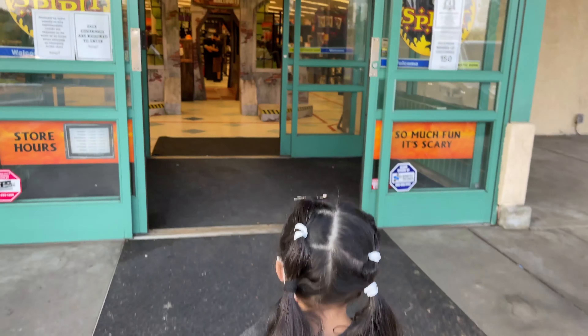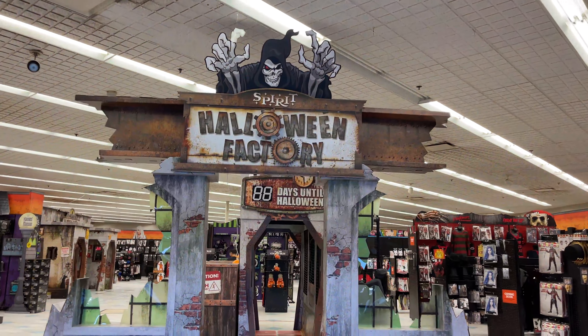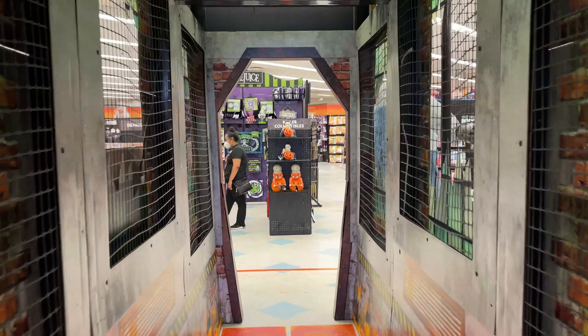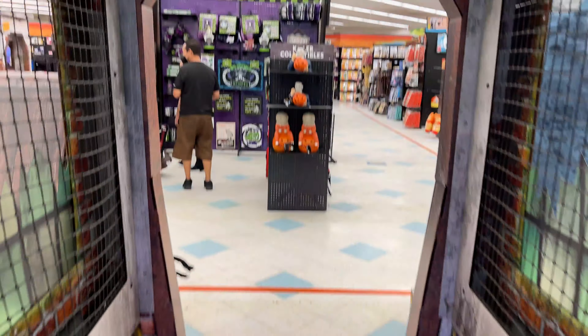Daniel here with Real Family Adventures and Memories. Nothing tells me the Halloween season is here more than Spirit Halloween. So excited — this is the first day open here in San Dimas, California. Let's go through those doors and see what they have this year. I'm like a little kid in a toy factory. Speaking of factory, Spirit Halloween has a Halloween Factory theme today — that's the theme this year!